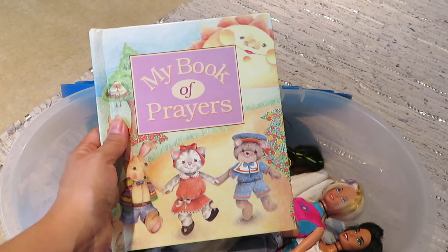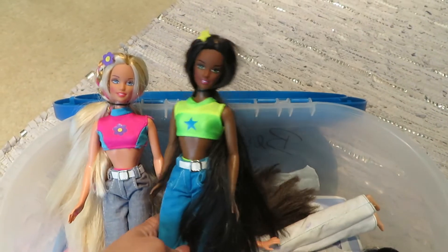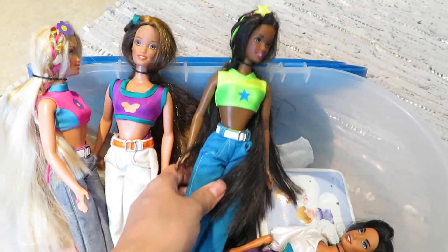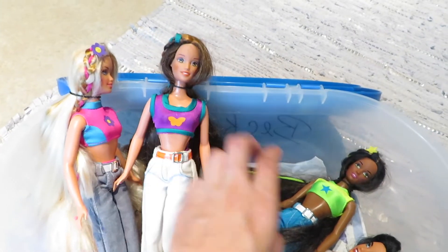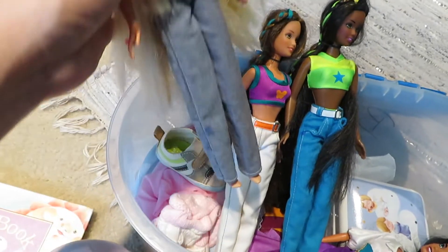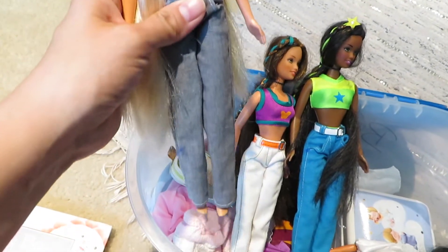I used to be obsessed with Barbies when I was younger, and I kept some of the Barbies that my dad got me when I was a young girl. I have the whole set — I think these were the high school Barbies; they had a whole little high school theme going on. They actually came with their own backpacks and school supplies, which I thought was really cute. I really took care of my Barbies — they still have all their clothes and accessories, and the hair is still looking good.